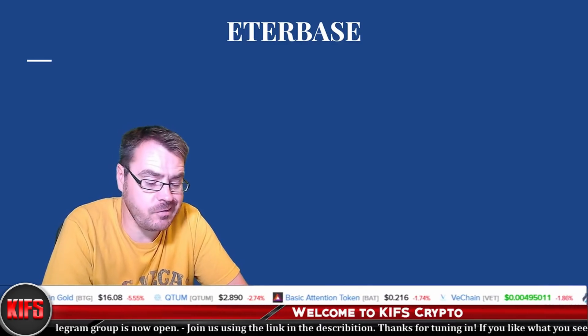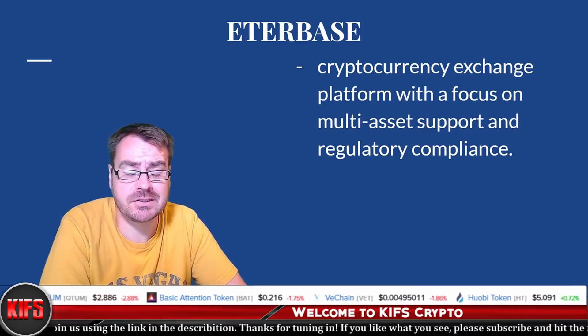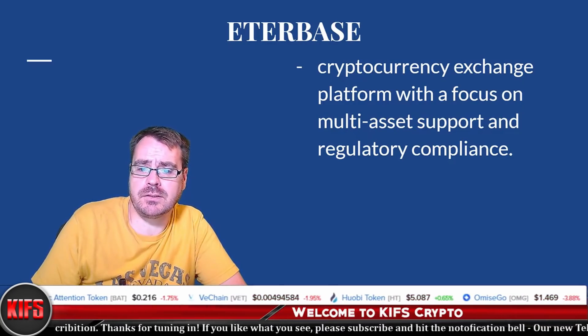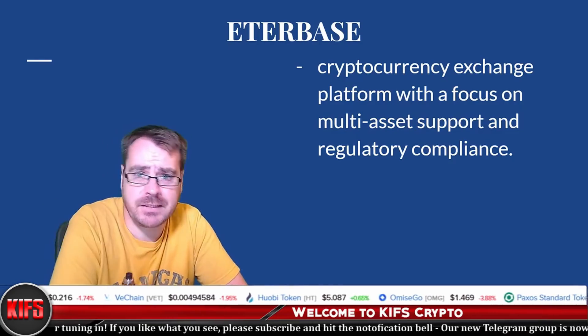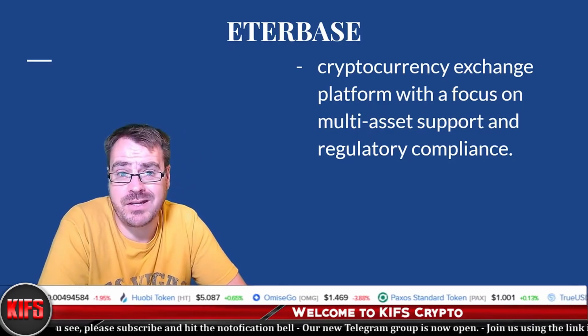To summarize, Etherbase is a cryptocurrency exchange platform with a focus on multi-asset support and regulatory compliance. This is something we're not going to be able to get away from — we might as well embrace it now because regulation is here to stay, particularly for companies based in the European Union.